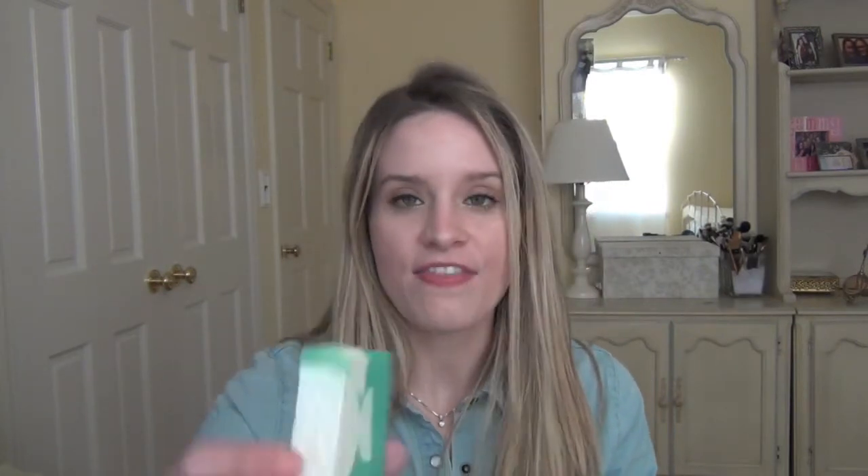This next item is back again and I am so excited — I kind of want to go buy more because I just love it. This is the Snowglobe Soap. It's a really pretty bright green with little white chunks. It smells amazing — this is one of my favorite scents of all time. It's really grapefruity and citrusy, and it's amazing to use in the morning when you're exhausted because it just perks you right up. It's one of my all-time favorites.